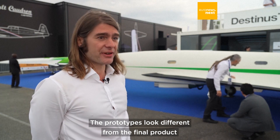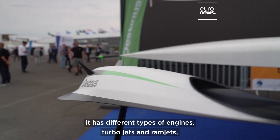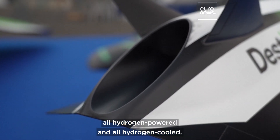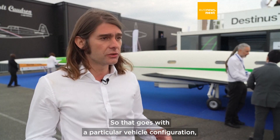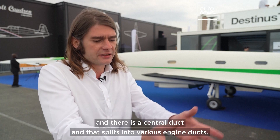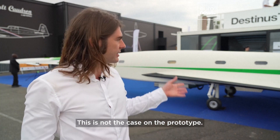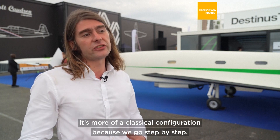The prototypes look different from the final product, because the final product has very advanced propulsion technology. It has different types of engines, turbojets and ramjets, all hydrogen powered and all hydrogen cooled. So that goes with a particular vehicle configuration — a shape, as you see in our vision, of a plane that grabs a huge amount of air, and there is a central duct that splits into various engine ducts. This is not the case on the prototype; it's more of a classical configuration, because we go step by step.